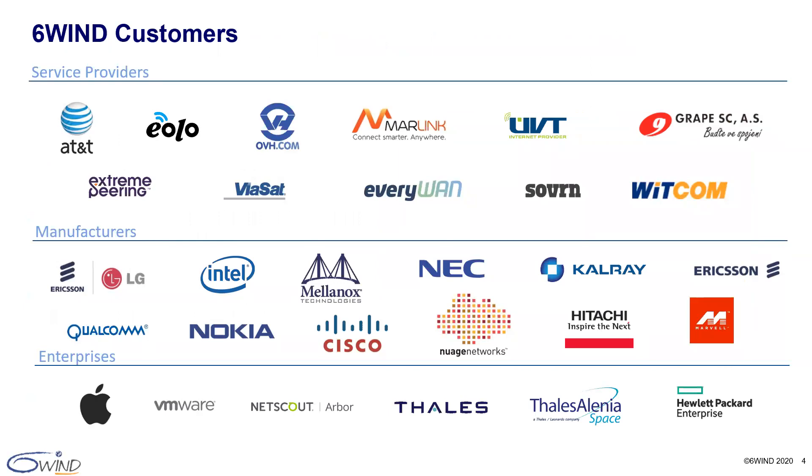Here's a list of some of our key customers, many of which are brand names in the networking and applications market. Many networking companies such as Cisco, Nokia, NEC, Nuage, and more have been using our software for over a decade. Service providers and enterprises such as Arbor Networks, AT&T, OVH, and Viasat use our vRouters to build their networks and services.